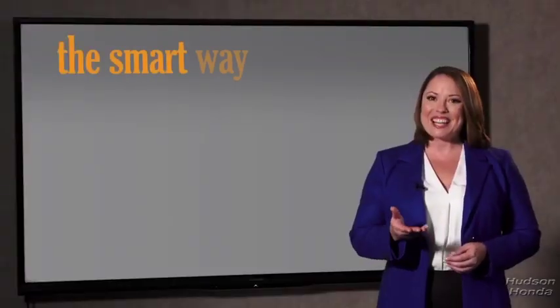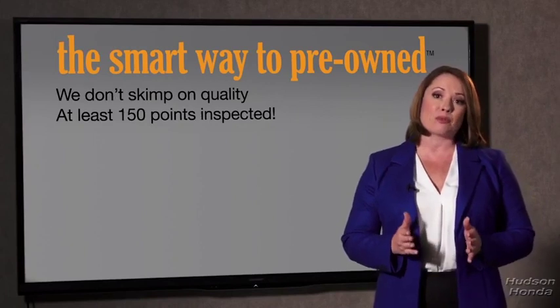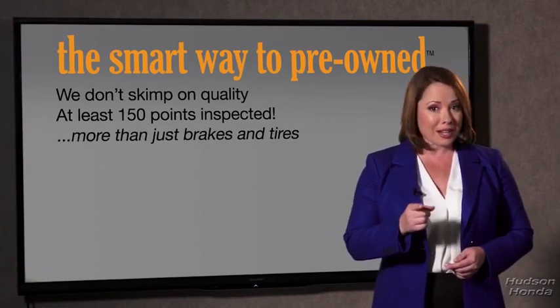Zach, tell me, what do you like the most about the smart way to buy a pre-owned vehicle? Well, I had no idea a dealer could sell a car that barely passes state inspection. I mean, they only check two things — the tires and brakes are just adequate, not even good. Why take chances? Your life and those of your loved ones should be more important than that. That's why we don't skimp on quality. All of our pre-owned vehicles go through at least a rigorous 150-point inspection, checking more than just brakes and tires.